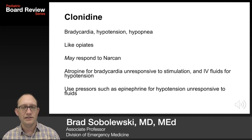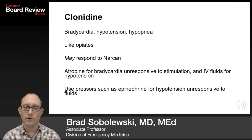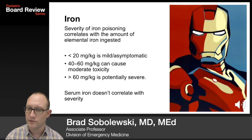Clonidine behaves a little bit like opiates and causes bradycardia, hypotension, and hypopnea. It may respond to Narcan, but honestly it doesn't. Atropine can be used for bradycardia unresponsive to stimulation and IV fluids. Use pressors such as epinephrine for hypotension unresponsive to fluids.